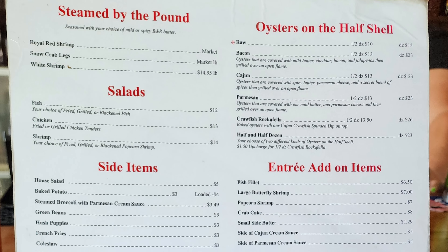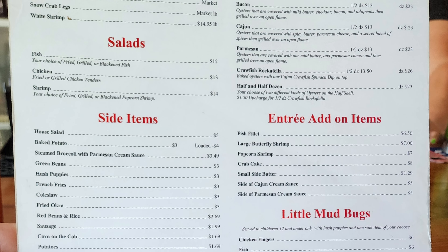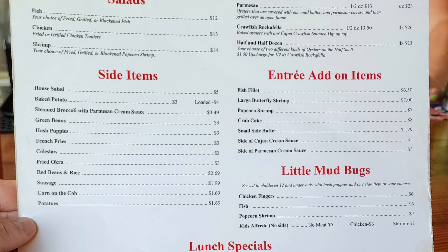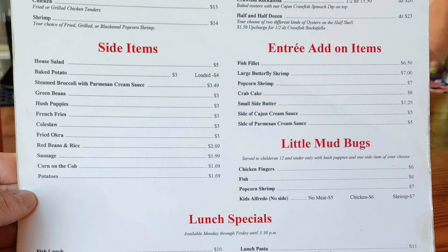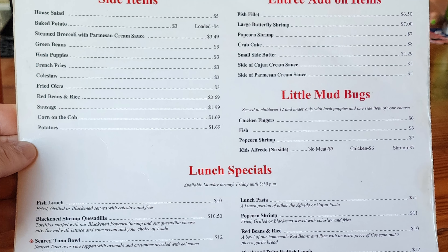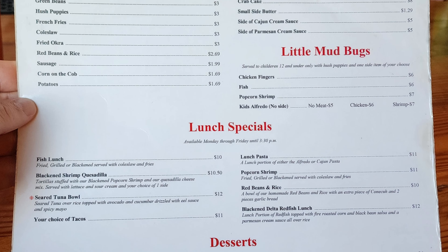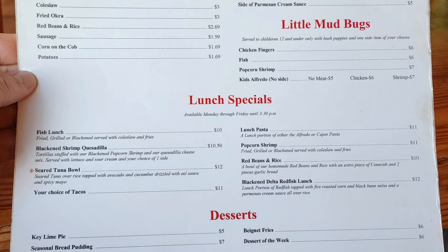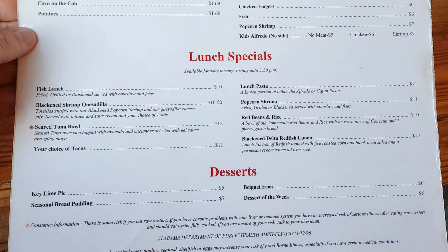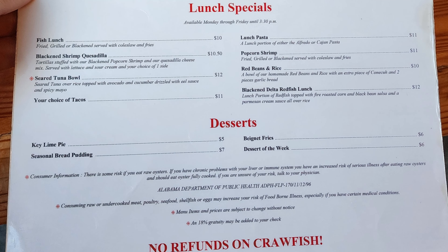On the other side of the menu: steamed by the pound with royal red shrimp, snow crab legs, and white shrimp. Oysters on the half shell with raw, bacon, Cajun, Parmesan, crawfish, Rockefeller, half and half dozen. Salads with fish, chicken, or shrimp. Sides include house salad, baked potato, steamed broccoli with Parmesan cream sauce, green beans, hushpuppies, french fries, coleslaw, fried okra, red beans and rice, sausage, corn on the cob, and potatoes. Desserts include key lime pie, beignet fries, seasonal bread pudding, and dessert of the week.